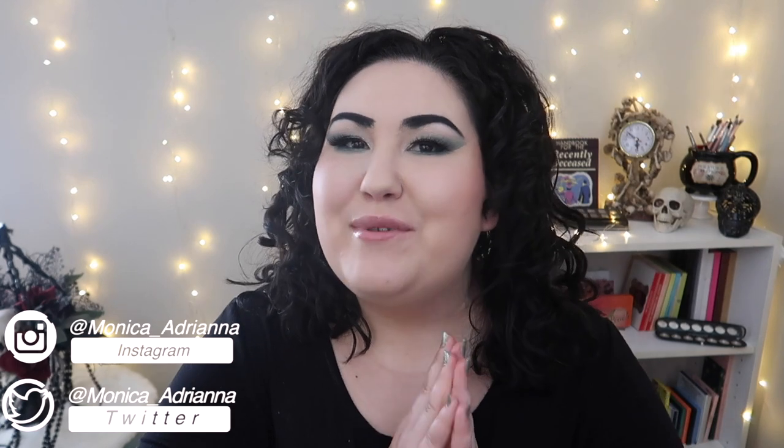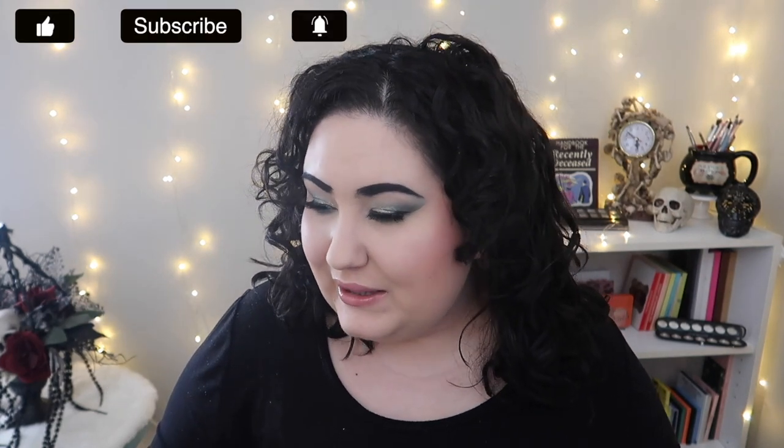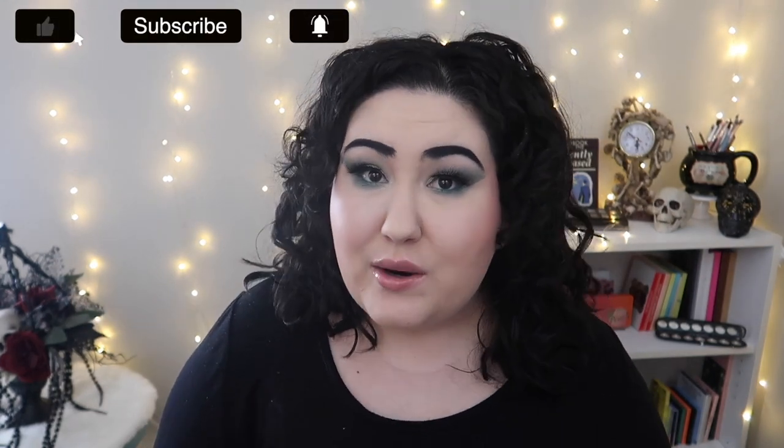Hello guys, welcome back to my channel, or if you're new, welcome! My name is Monica, and today we're doing another review roundup. I've done a couple of these in the past and I wanted to get more in the habit of doing so, especially for products that might not be enough to do a full video review on.